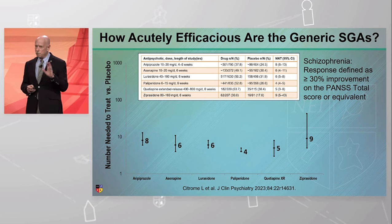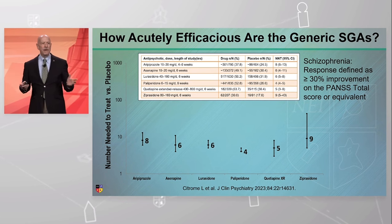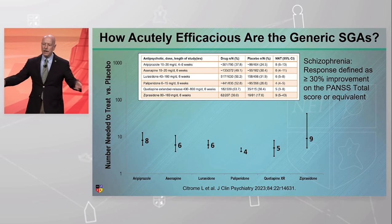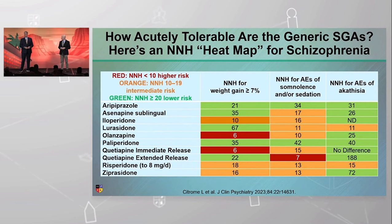Mind you, individual patients will vary — your individual mileage may vary. So we need to be aware that one may work for one person and not for another. But in general, in groups of people, they all can work. It's actually similar for the branded drugs as well.